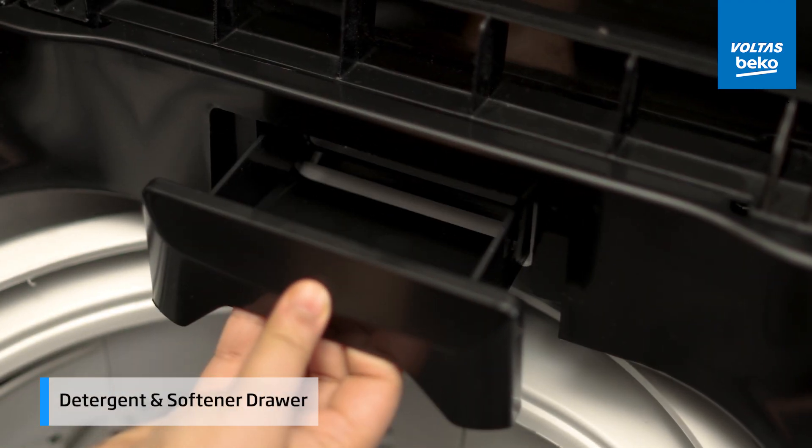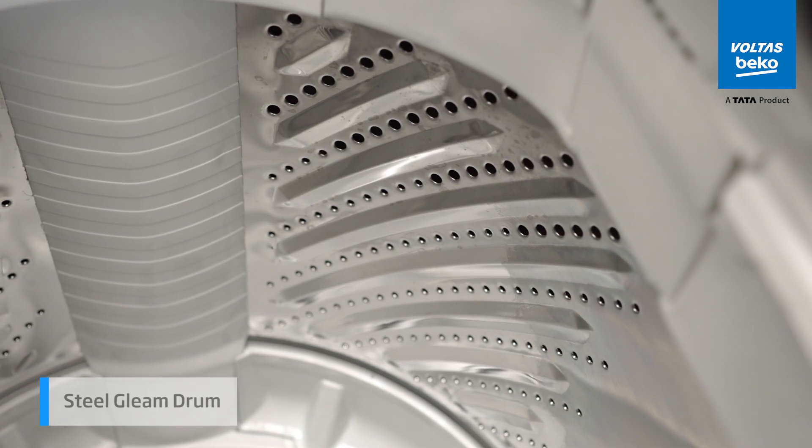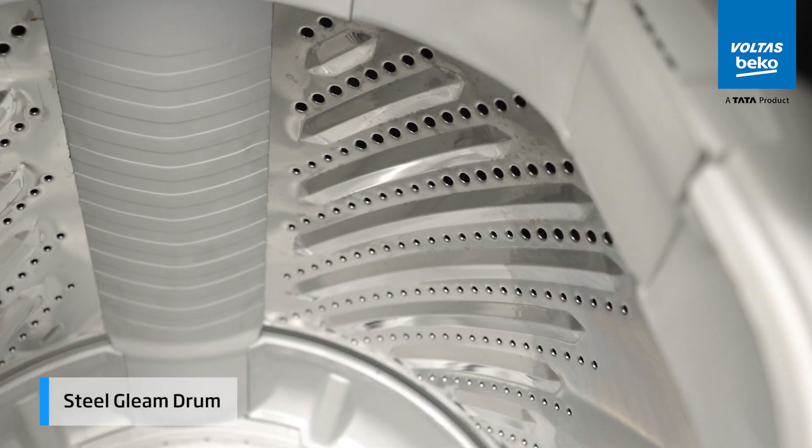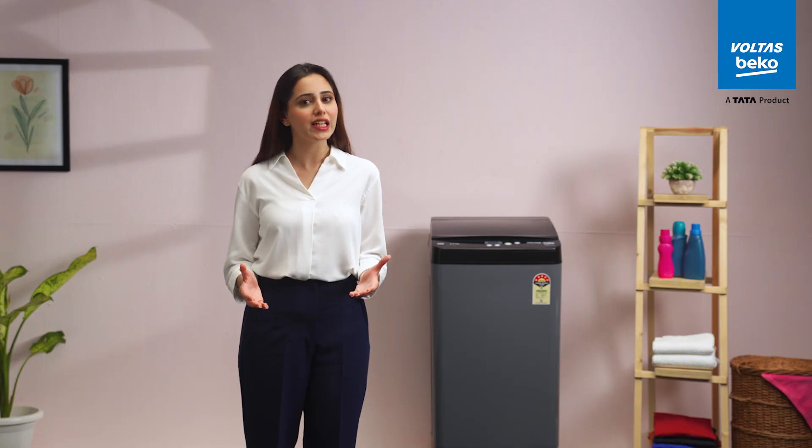With a separate detergent and softener drawer, the mixing happens efficiently without leaving any residue. The steel gleam drum is designed for durability and gentle treatment of your clothes, ensuring they remain in pristine condition wash after wash.